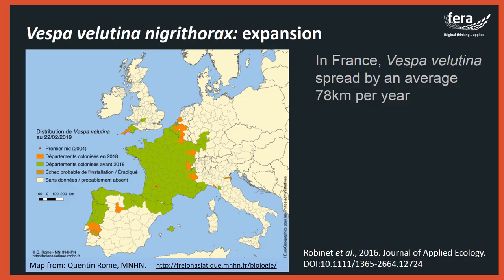In 2004, Vespa velutina nigrithorax was first reported in Europe in an area of south west France, after an accidental introduction of a mated queen hornet. The species quickly spread through France and has now reached Portugal, Spain, Italy, Belgium and Germany. It was reported for the first time in the United Kingdom in 2016 when a single nest was discovered in Tetbury in Gloucestershire. A single nest was discovered again in 2017, four more in 2018, and three more in 2019 in different areas of England.